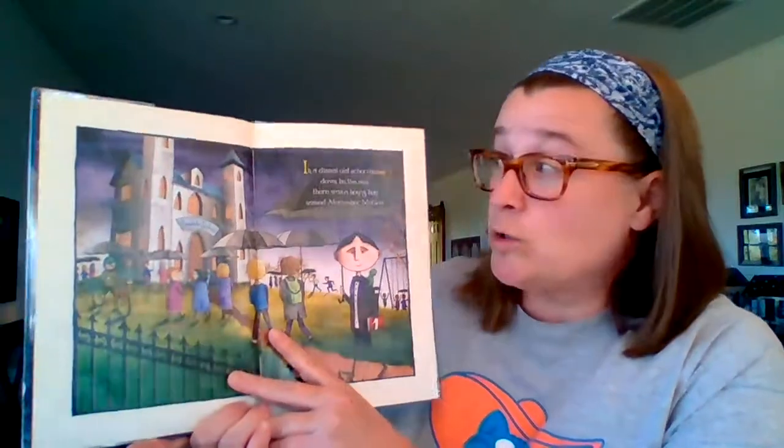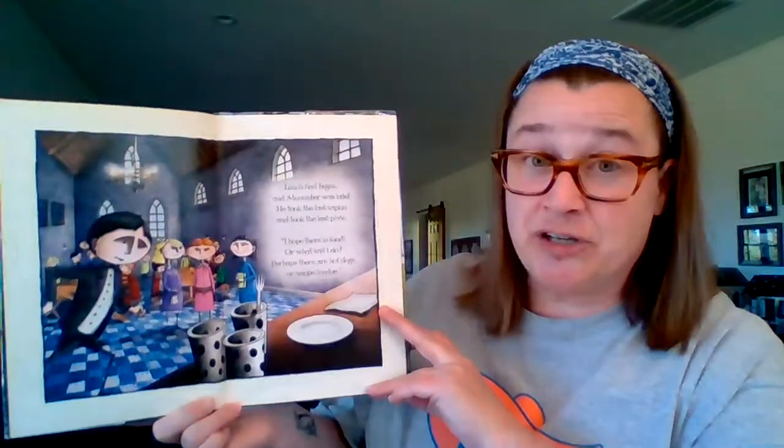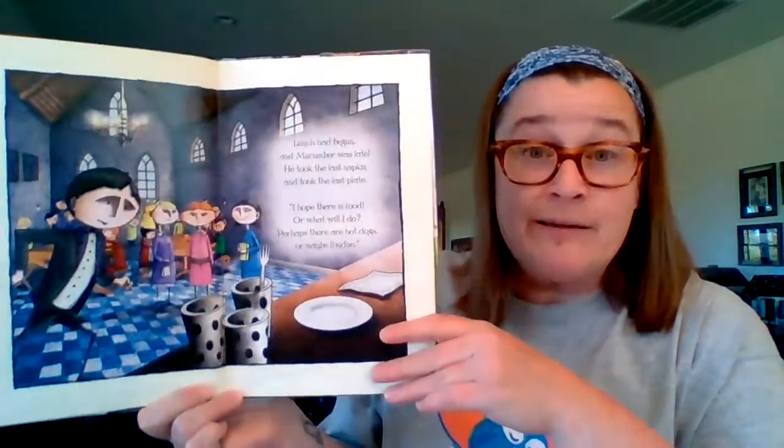All right, one more and then I'll show you the craft. This one's called McCumber McGee and the Lunch Lady's Liver. In a dismal old schoolhouse down by the sea, there was a young boy named McCumber McGee. Lunch had begun and McCumber was late. He took the last napkin and took the last plate. I hope there's food or what will I do? Perhaps there are hot dogs or maybe fondue.